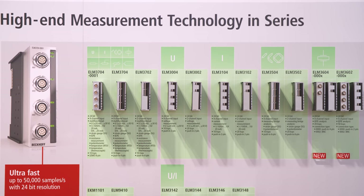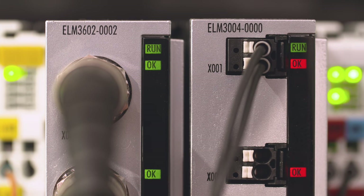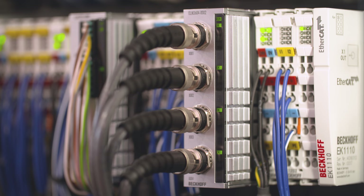The ELM series has a very high sample rate of, at the moment, up to 50,000 samples per second. It has high temperature stability and an absolute accuracy of 100 ppm. It also has integrated diagnostics so that the customer can use these terminals for a long time and rely on the measurement values.